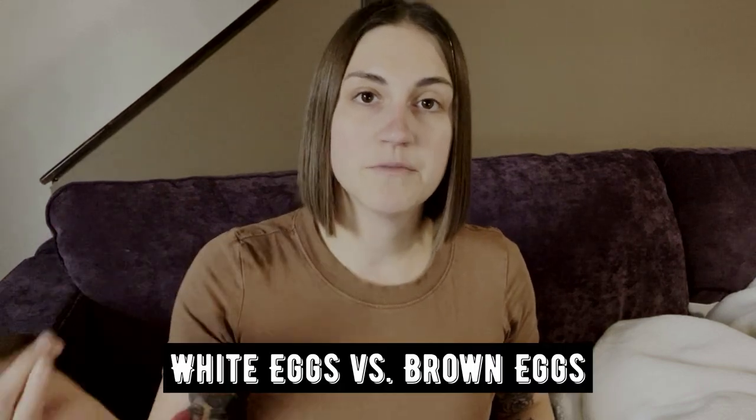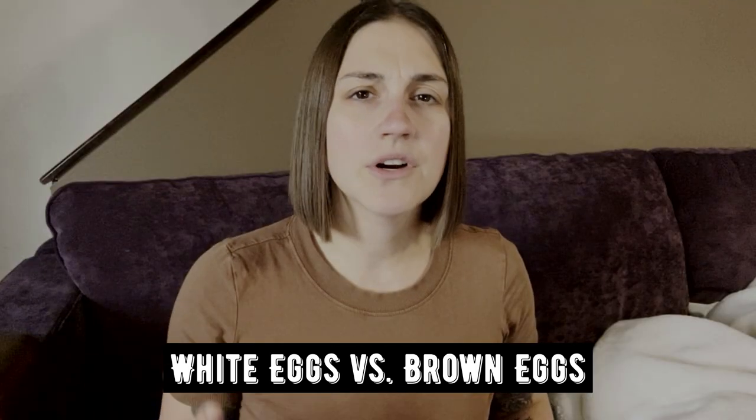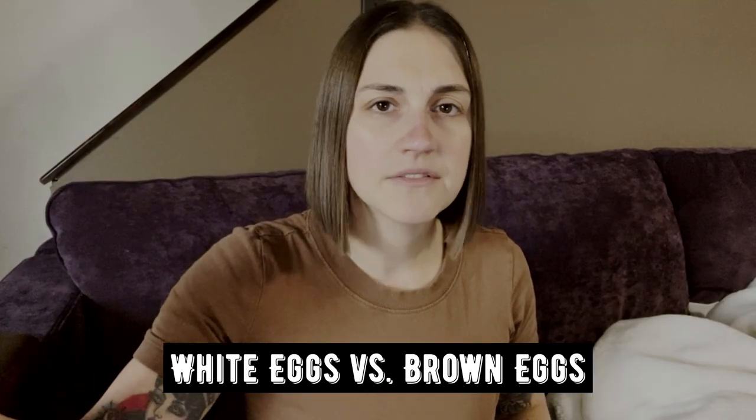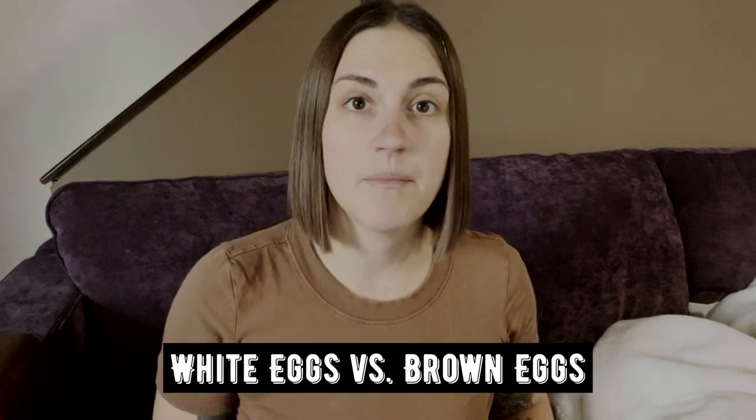White eggs versus brown eggs. What is the difference between white eggs and brown eggs? Why are organic eggs always brown? These are the two most common questions I get on this topic.